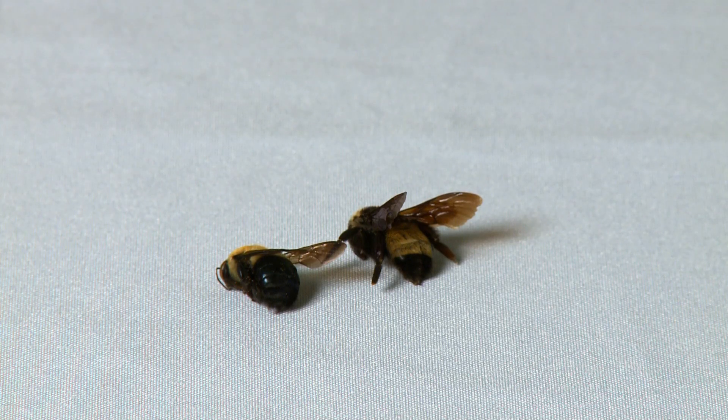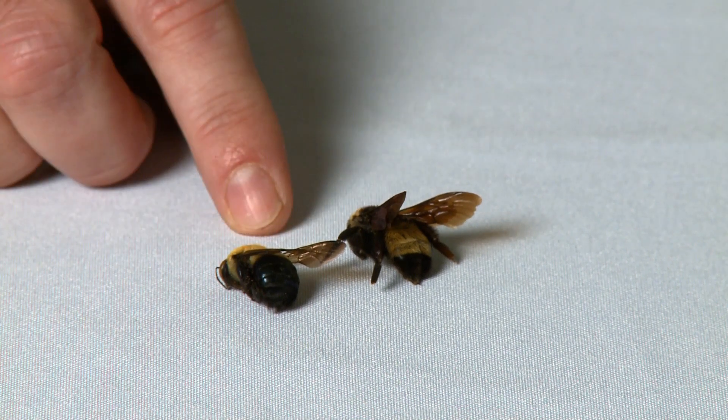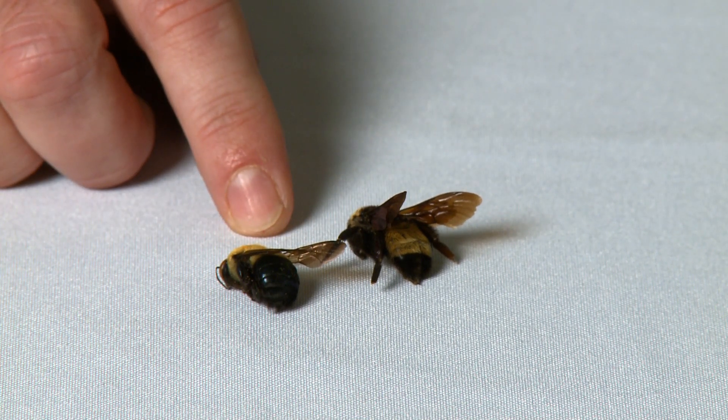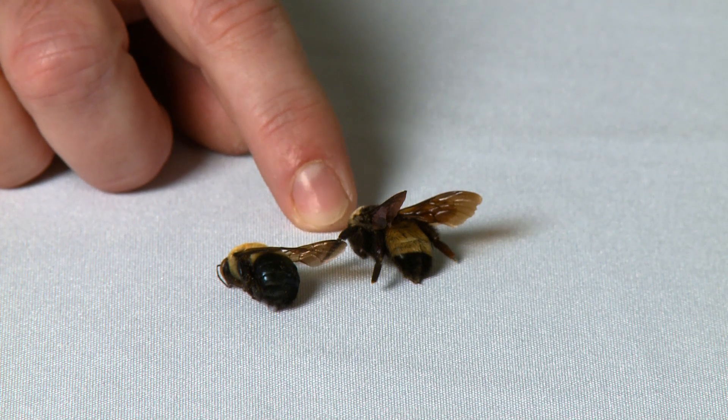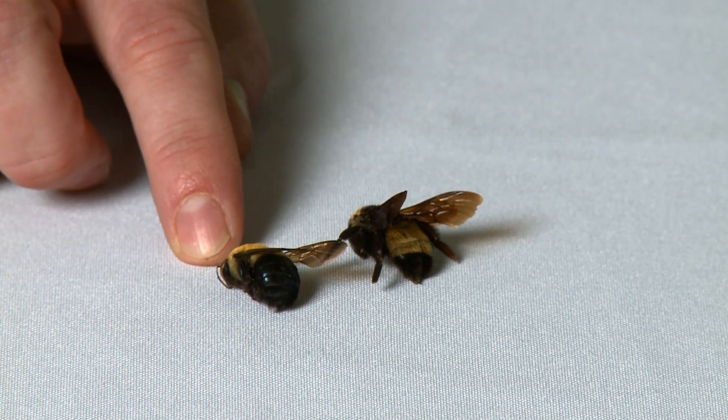In front of me here we have two bees that look very similar to each other. You may notice that the carpenter bee looks very similar to a bumblebee, but the bumblebee has a fuzzy rear end, or abdomen, and the carpenter bee has a shiny abdomen.